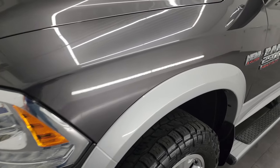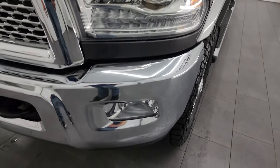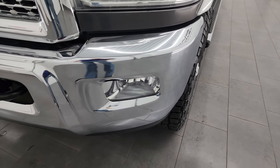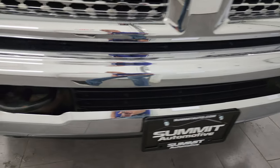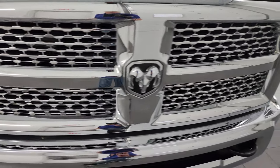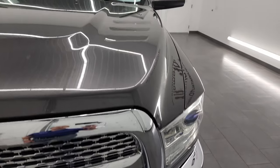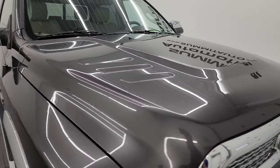The front fender is in excellent condition — I didn't see any dents or dings on there. It does come with the projector headlamps, the factory LED running lights, and the factory fog lights. The chrome front bumper is in excellent condition, you get the chrome trimmed grille as well, and the hood is in really nice shape with no major dents or dings.